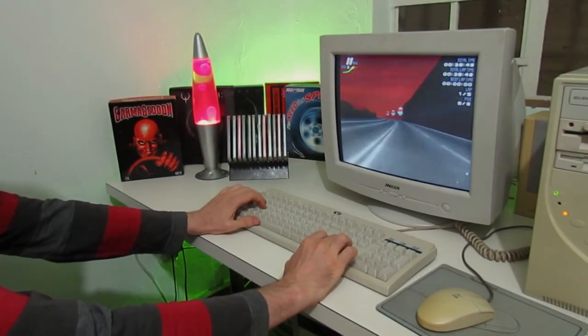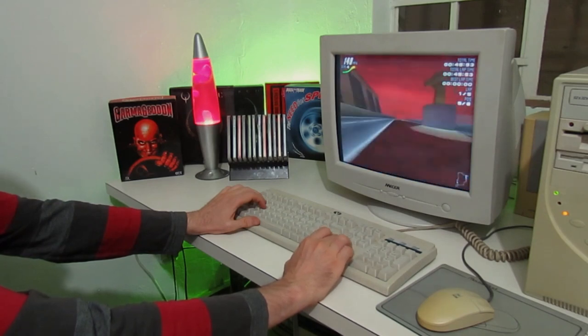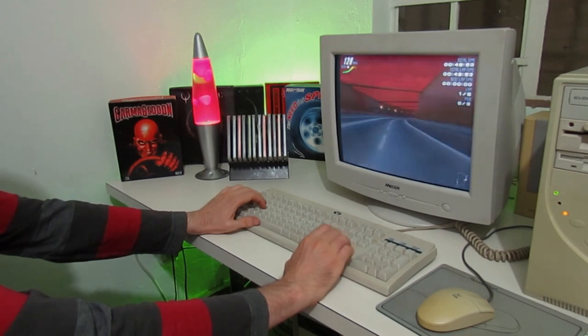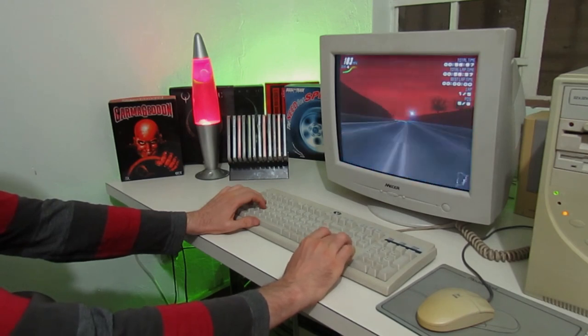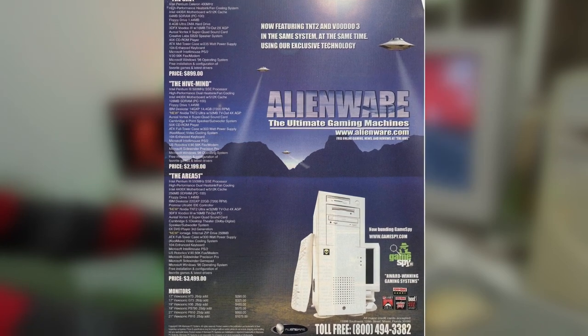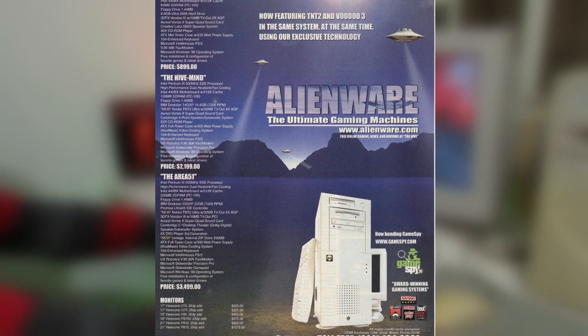So what I thought I would do in this video is build the type of system that myself and pretty much everyone else would never have been able to afford back then — an absolute beast of a gaming PC from early 1999 with no consideration paid to the budget. Something like these Alienwares, for example, that would have cost an absolute fortune and would have been the envy of every kid on the block.